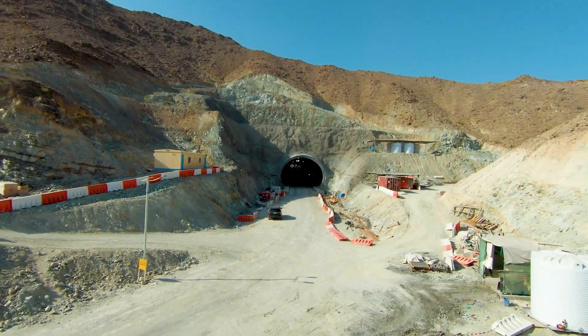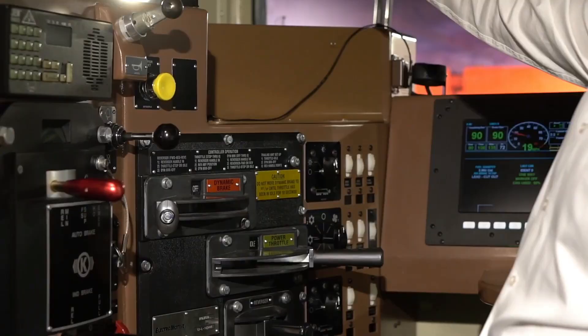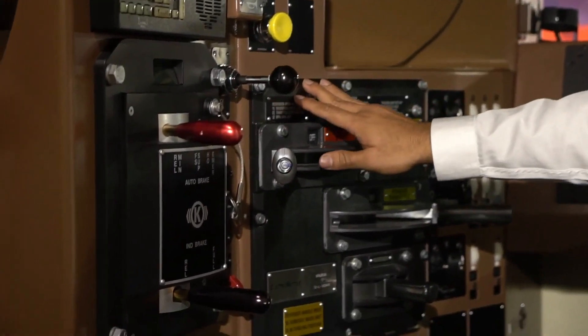When completed, the railway network will be able to link the main centers of industry and population across the UAE region.